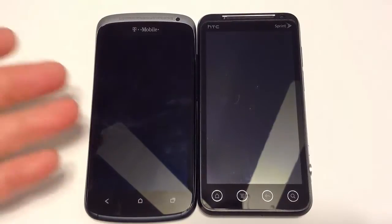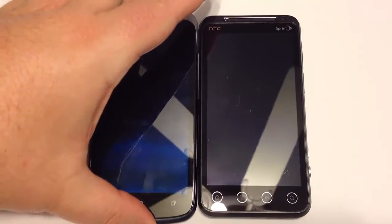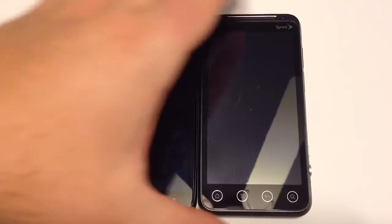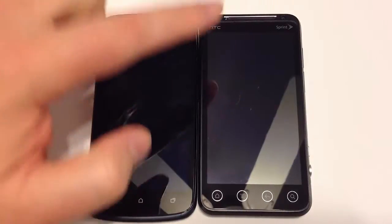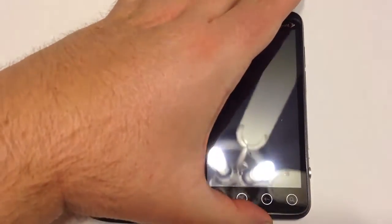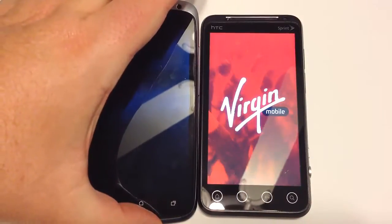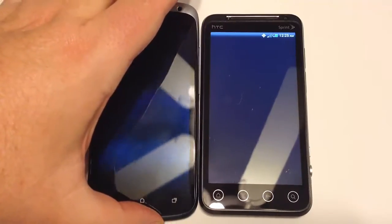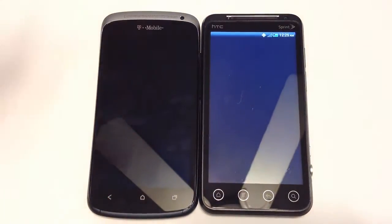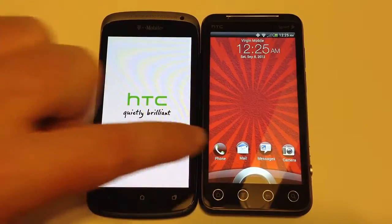What we have here today is the T-Mobile HTC One S, and we have the HTC Evo V4G from Virgin Mobile. Now, it does say Sprint on the top of it, but for those of you that don't know, Sprint owns Virgin Mobile, and the phone runs on their network — so that's the reason for that.